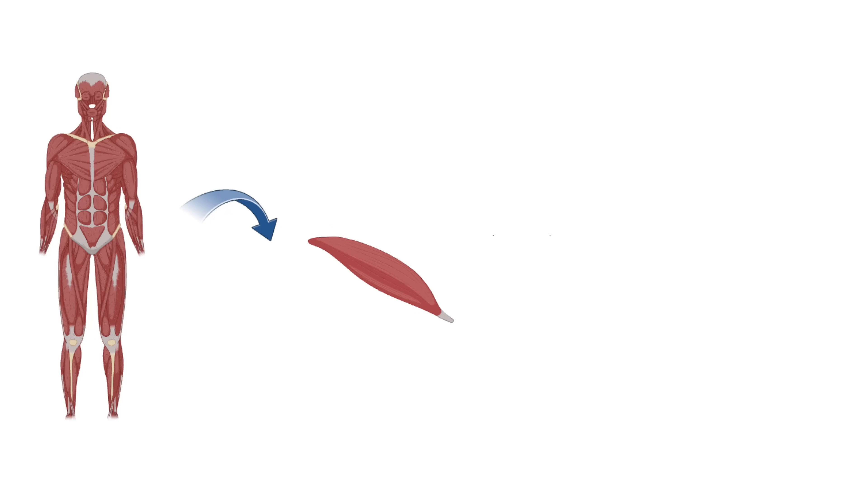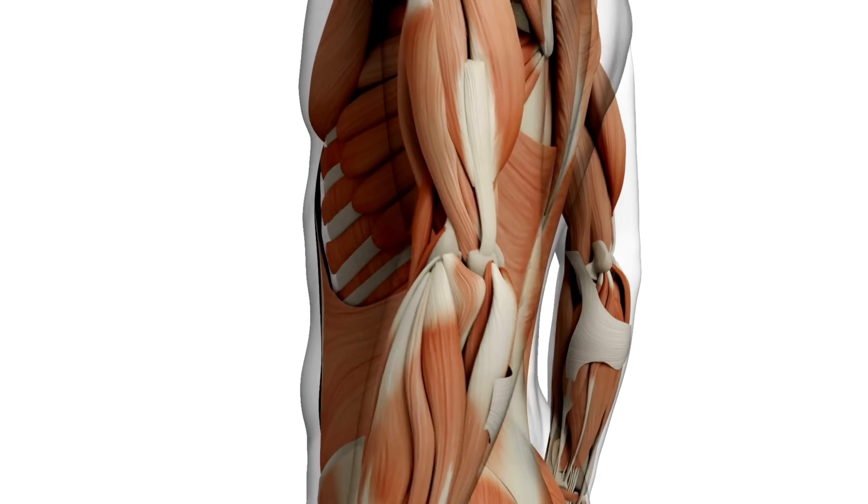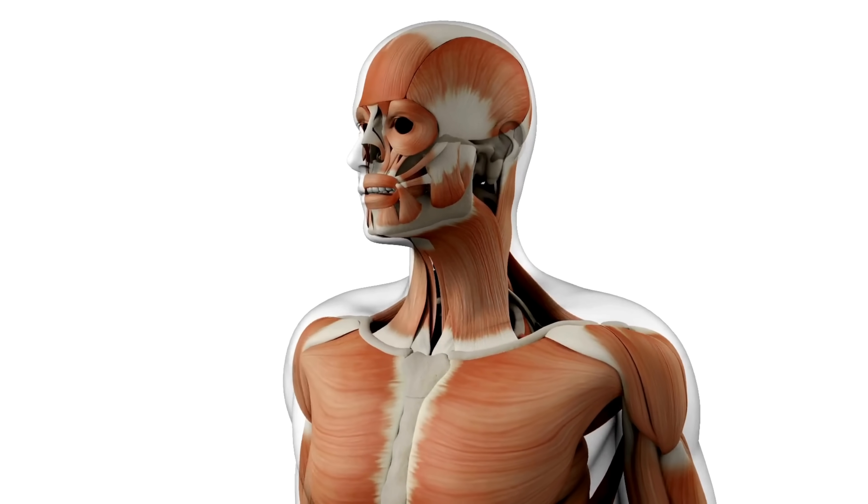When we think of NO production, we often consider its synthesis in the endothelial cells lining our blood vessels. However, our skeletal muscle plays a crucial role in this narrative too. Within these muscles, an enzyme called neuronal nitric oxide synthase, or N-NOS for short, is a primary producer of NO. This localized production of NO in the muscles has several implications, from modulating glucose uptake — which is vital for energy — to potentially influencing muscle repair and growth.